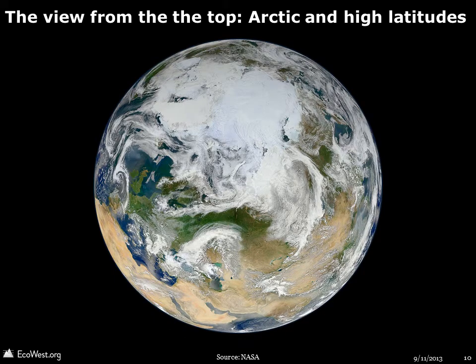NASA has also created some interesting images from unusual vantage points. This one shows the Arctic region and high latitudes.